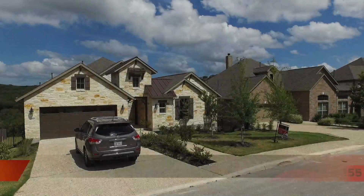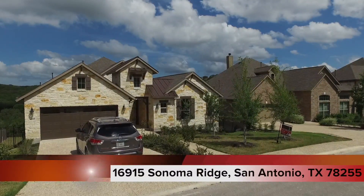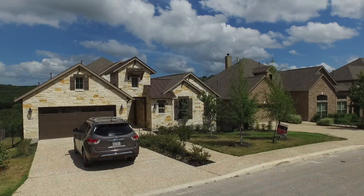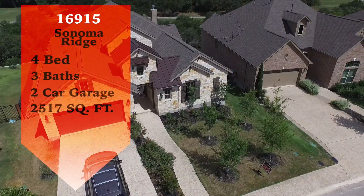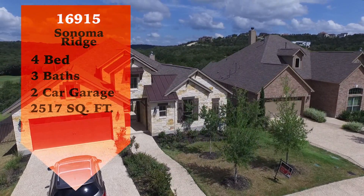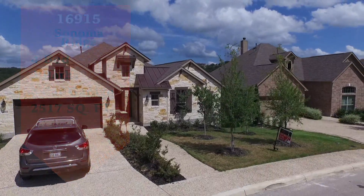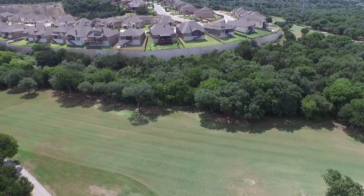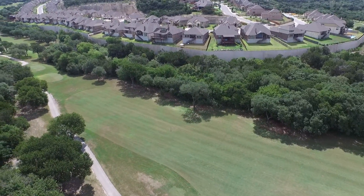Within the heart of Sonoma Mesa, 16915 Sonoma Ridge. Here you'll find the single story home called the Shelburne. 16915 Sonoma Ridge offers approximately 2,517 square feet with 4 bedrooms and 3 full baths. You will be overwhelmed with the amazing views of the golf course in Rancho Diana.